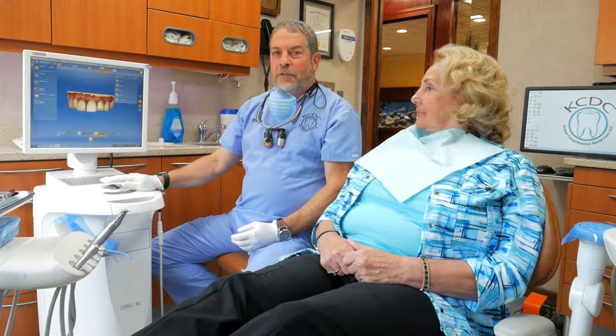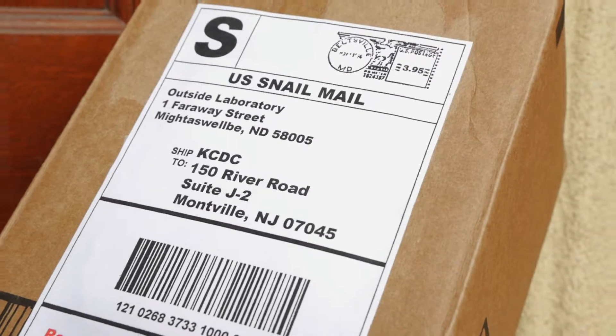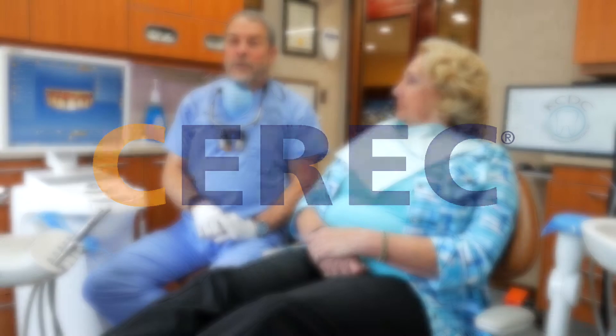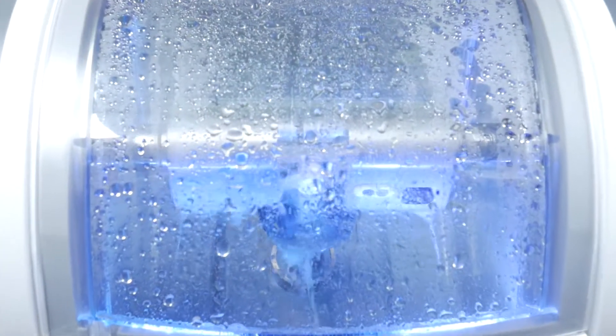Previously, the process of delivering a crown involved multiple appointments and relying upon an outside lab to fabricate our crowns and deliver a product that meets our expectations. Now, with our technology, we're able to fabricate crowns within our office while the patient's waiting and place them in the same visit.